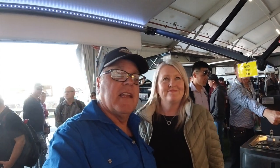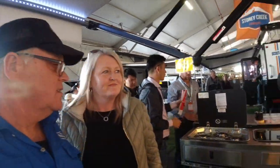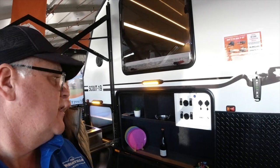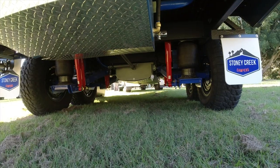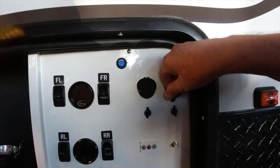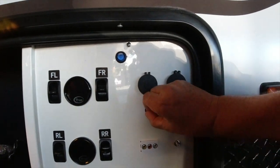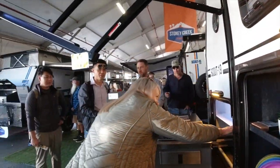Hey Michelle, we're at the Stoner Creek stand and this is the new 19 — what do you think? What about this kitchen? Three burner, which is awesome. And what about the pantry area? Look at this: airbag suspension, airbag leveling, power USBs, 12 volts — there's even another 12-volt outlet there. And a 3000-watt inverter.